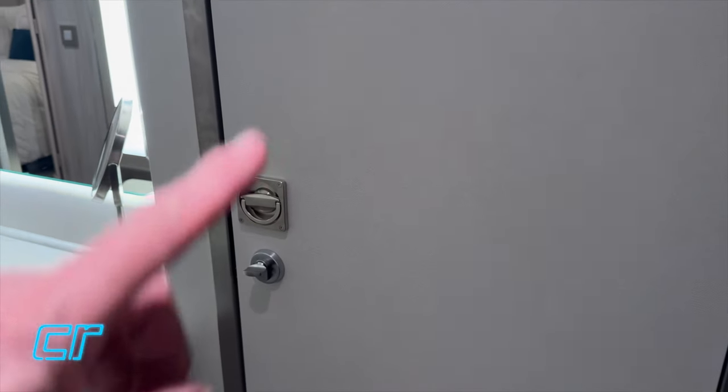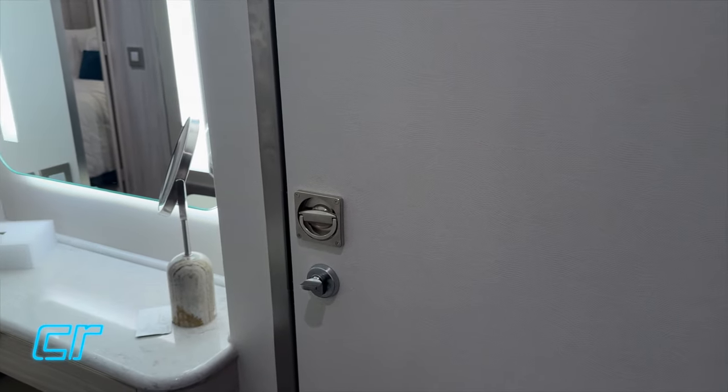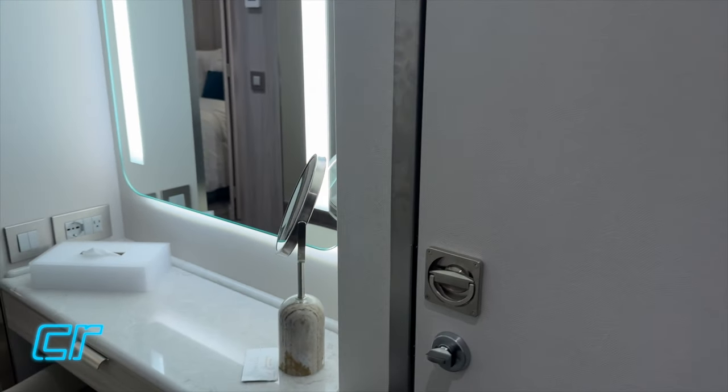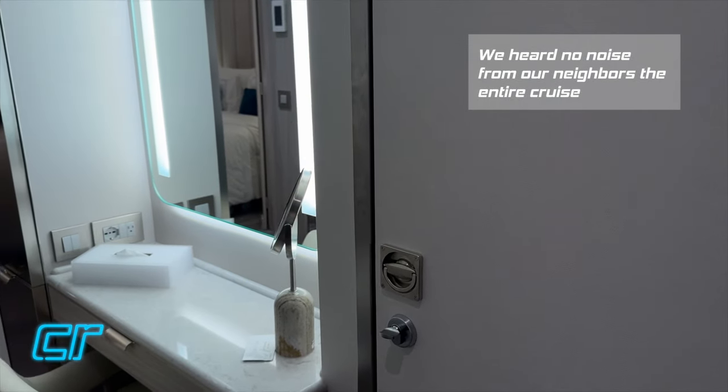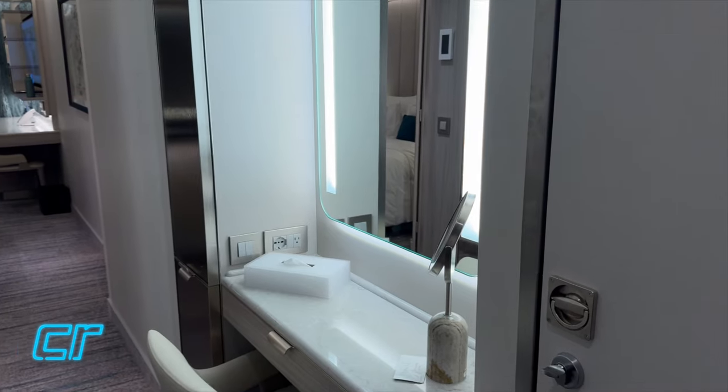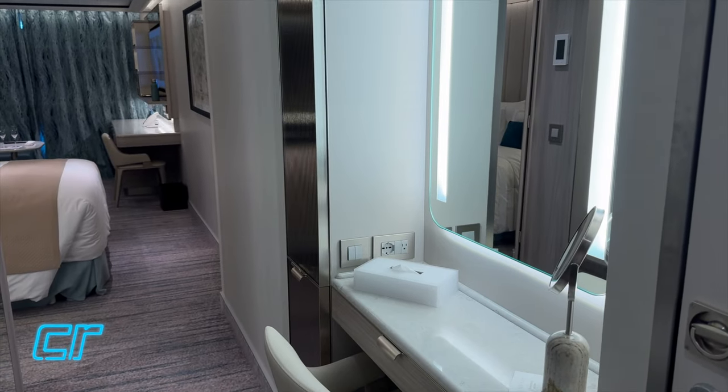This is a connecting stateroom - there is a stateroom next to us. We're not usually crazy about that; sometimes they can be a little noisier. But at least the door is all the way toward the front of the room, not toward the balcony, so it's not near the bed.